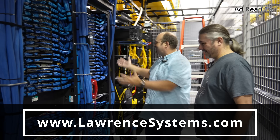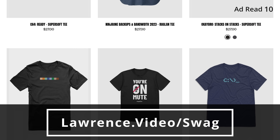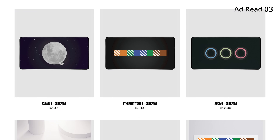If you want to show some extra love for our channel, check out our swag store with shirts, hats, and accessories. We also have affiliate links down below that'll get you discounts and deals on products and services we talk about on this channel. With the ad read out of the way, let's get you back to the content that you came here for.